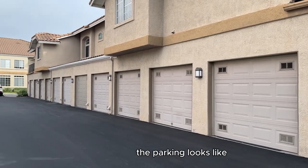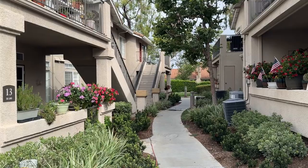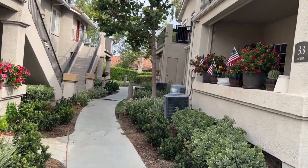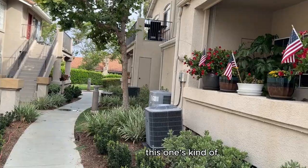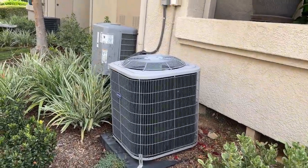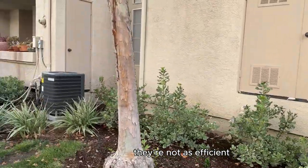Here's what the parking looks like. Here's what some of the outsides look like. A lot of air conditioners — this one's kind of not level, and when they're not level they're not as efficient.